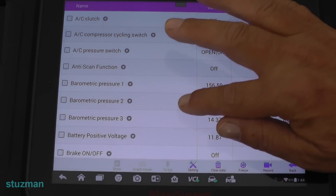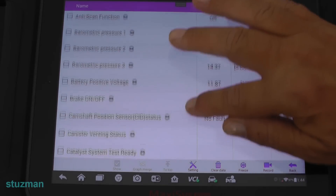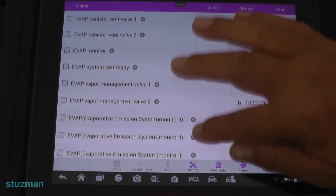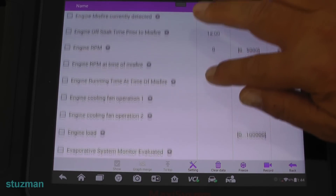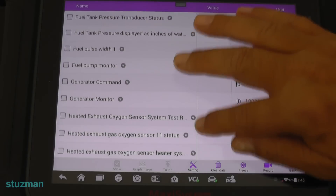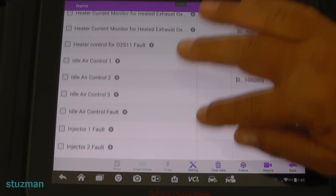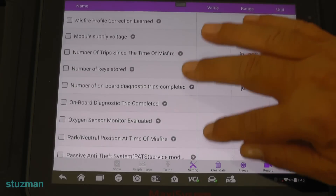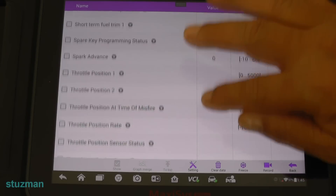Let me just scroll down and see how many data PIDs are in here. Yeah, quite a few of them — it's a pretty big list to be an old car. And I can see idle up there, so I think we're going to get some of that.